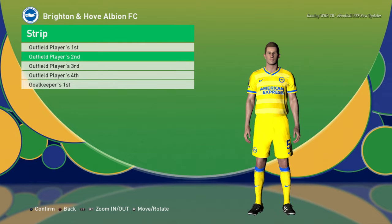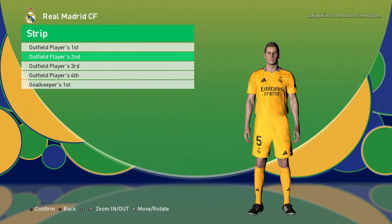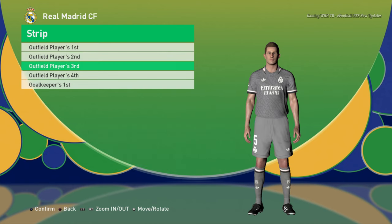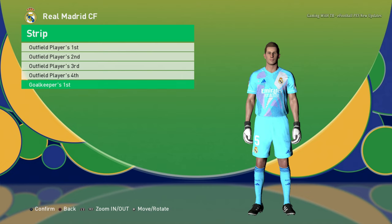Here is Real Madrid home jersey, away jersey, and third jersey. I guess there will be a fourth version too, and here is the goalkeeper version.